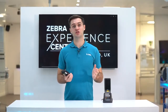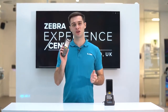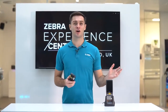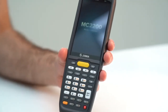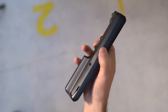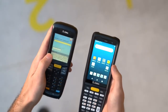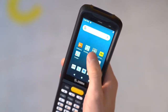Many end users will be migrating from Zebra's previous value-tier mobile computer, the Windows CE MC2180. The most notable change is the operating system, with the MC2200 being an Android 10 device upgradeable to future Android versions. The MC2200 is slightly larger than the previous model, however it remains remarkably lightweight while offering enhancements such as a 4-inch display compared to the 2.8-inch display on the legacy model.